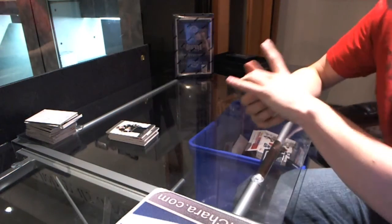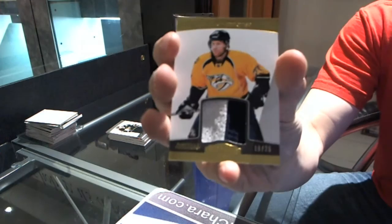We've got a jersey prime, number 10 of 25, Patrick Hornqvist.